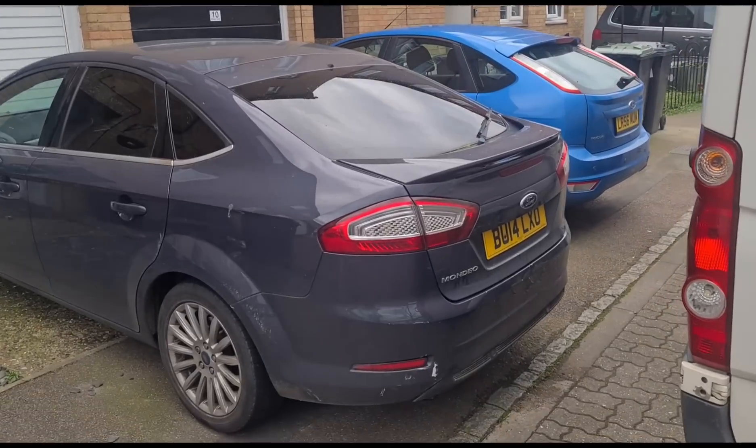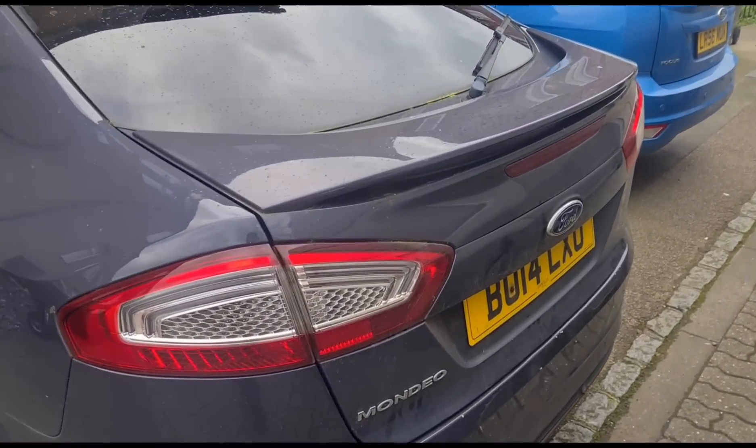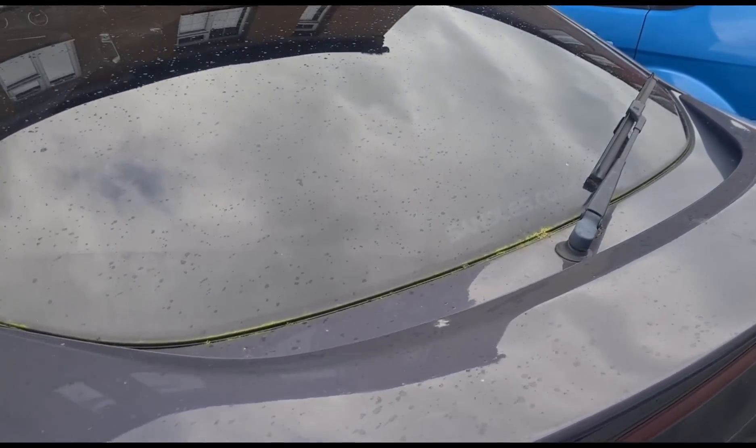Hello, it's Jimmy here from the Reileys. I have a Ford Mondeo to look at — I did come to look at this car before and sorted out the DPF issue on it.